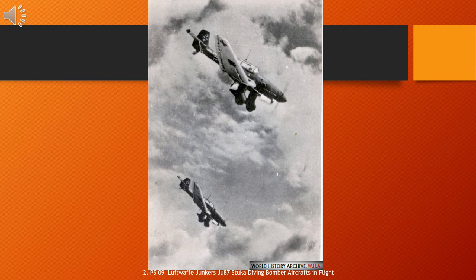The Ju 87 operated with considerable success in close air support and anti-shipping roles at the outbreak of World War II. It led air assaults in the invasion of Poland in September 1939. Stukas proved critical to the rapid conquest of Norway, the Netherlands, Belgium, and France in 1940. Though sturdy, accurate, and very effective against ground targets, the Stuka was, like many other dive bombers of the period, vulnerable to fighter aircraft.